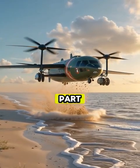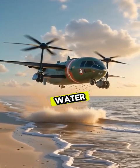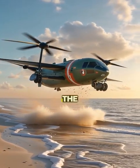And here's the insane part: it rides on a cushion of air, gliding over water, sand, and even land without ever touching the ground.